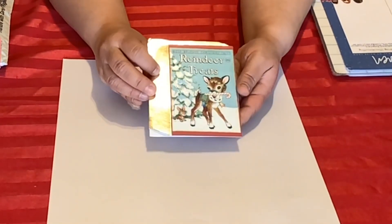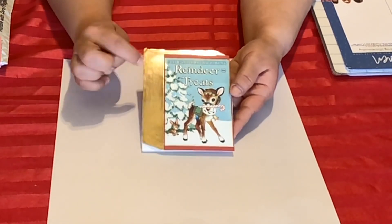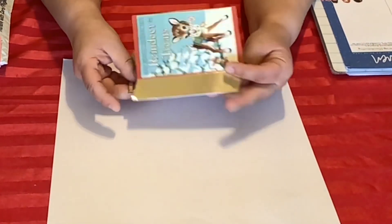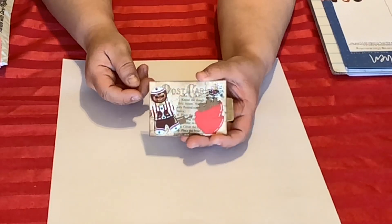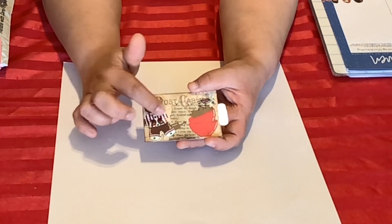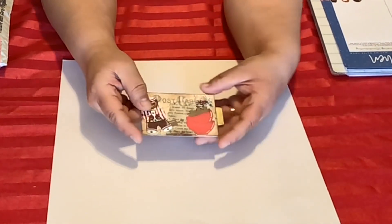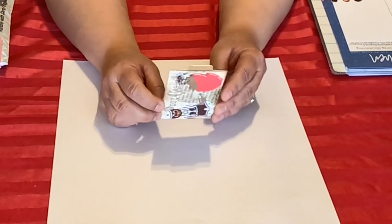Look at this adorable card — it says 'Reindeer Treats.' Doesn't this remind you of one of those little golden books? Oh my goodness, so adorable. I'll open the card — here's her ATC. Look at the gingerbread! She put some stickles here, and there's a postcard, a couple of bowls, more gingerbread cookies. I like gingerbread cookies, they are yummy.